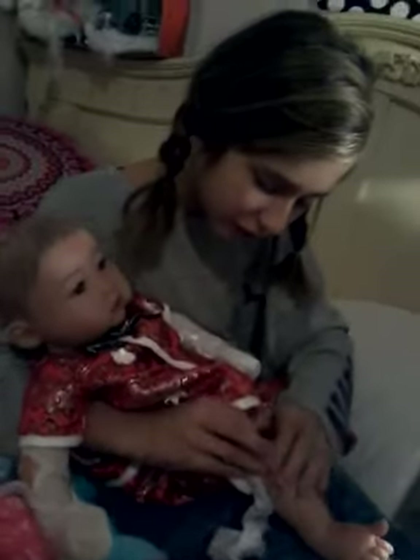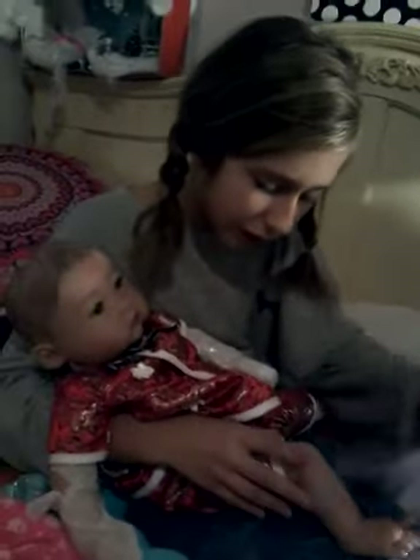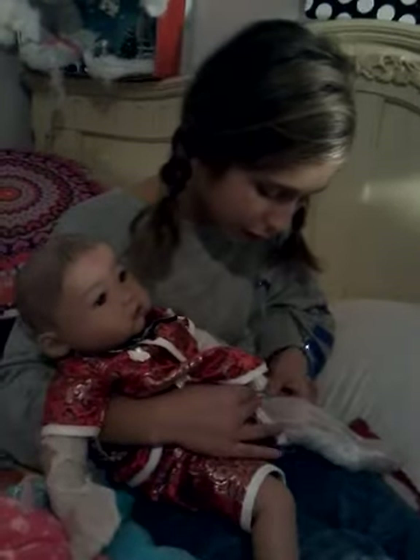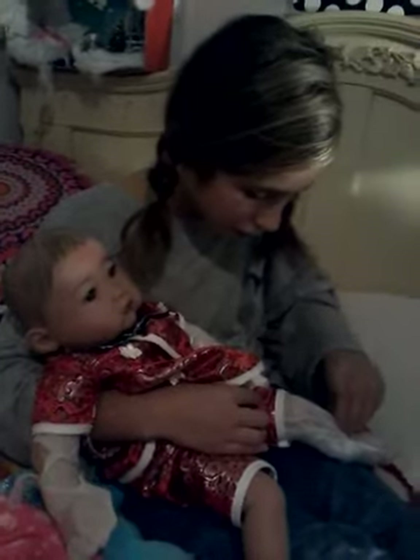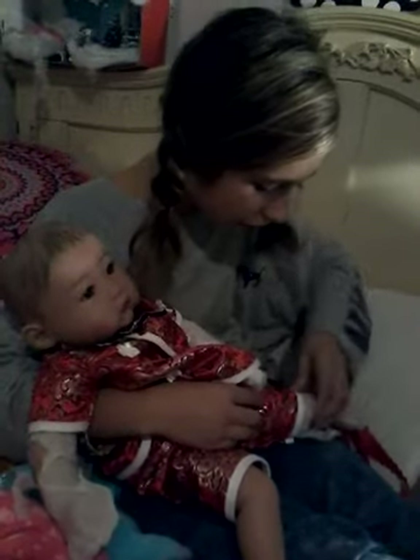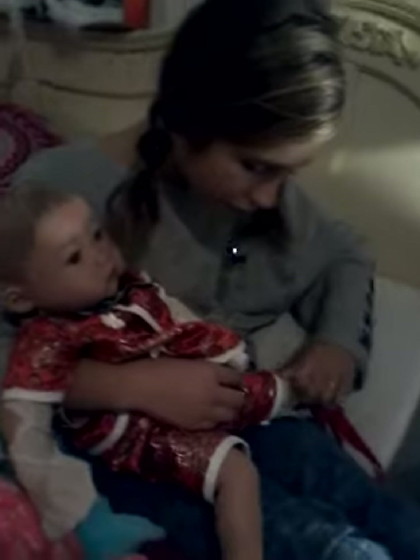She is so cute, oh my gosh — her feet are so detailed, look! Oh they are — look, her toes! You can get the plastic off her. They really padded this thing up. That's good though — that means good packaging, good company.